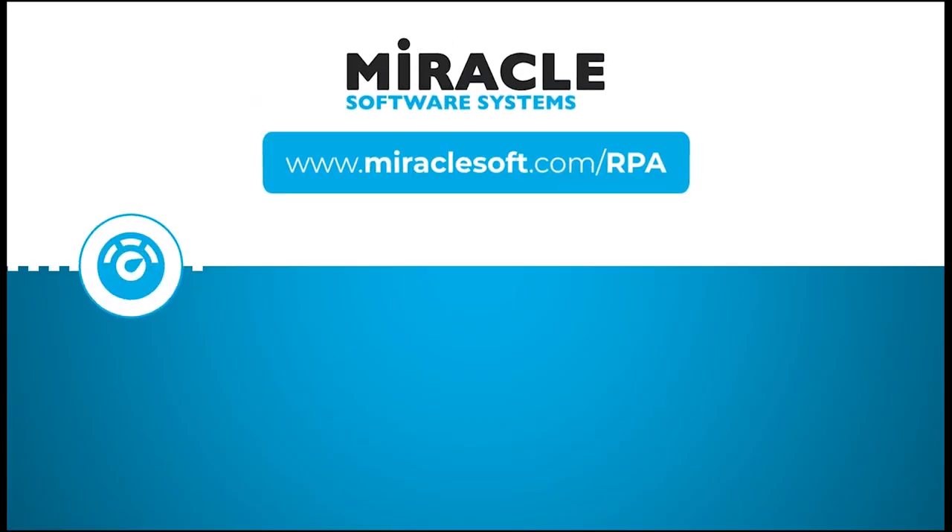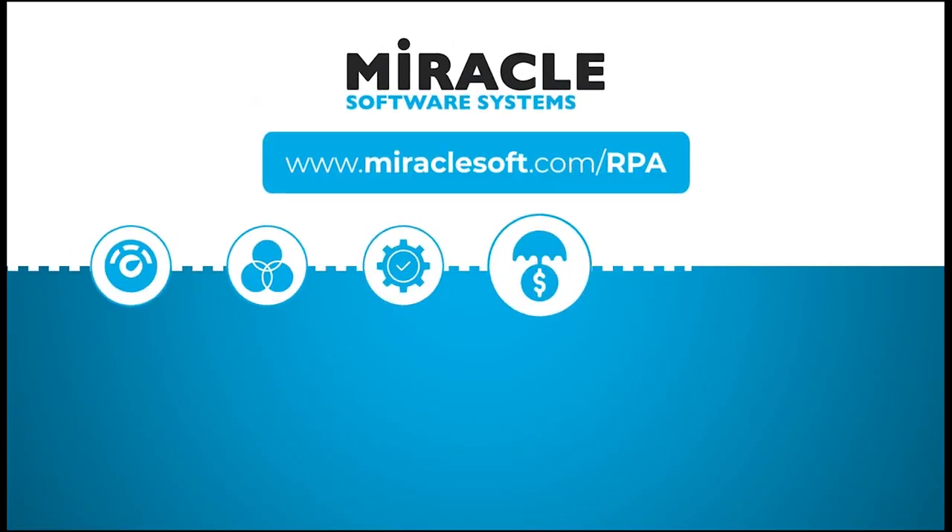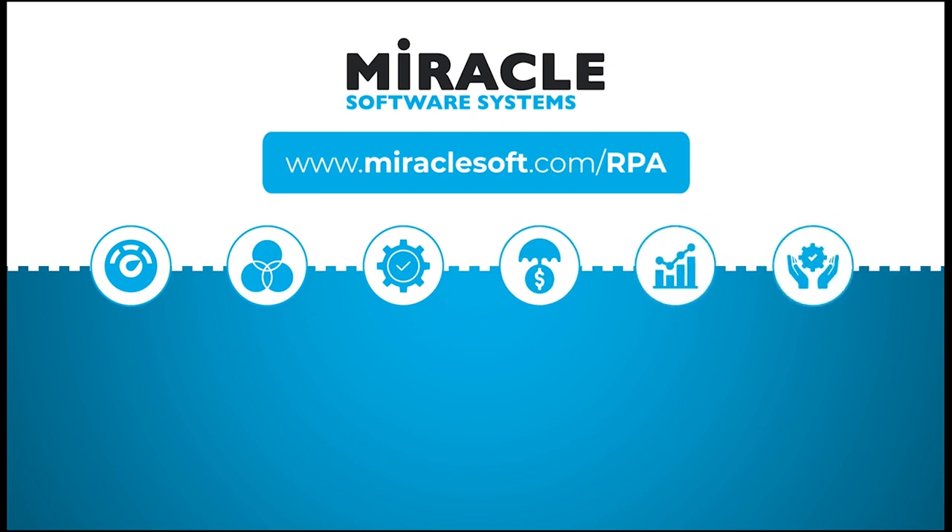Thank you for watching the Automation Zone, a video series brought to you by Miracle's RPA Center of Excellence. For more about automation, please visit MiracleSoft.com/RPA.